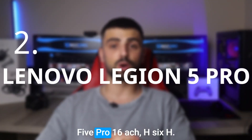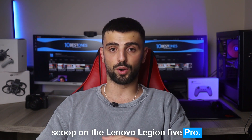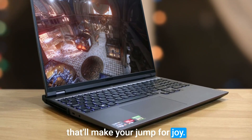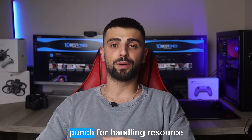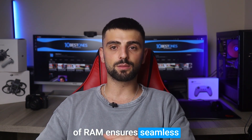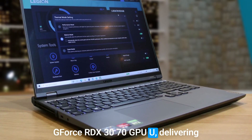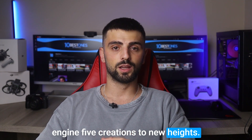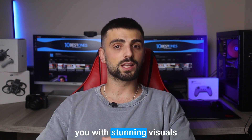Number 2: Lenovo Legion 5 Pro 16 ACH 6H. I've got the scoop on the Lenovo Legion 5 Pro, a true winner for Unreal Engine 5 enthusiasts. With an AMD Ryzen 7 5800H processor, it delivers a knockout punch for handling resource-intensive Unreal Engine projects. The whopping 16GB of RAM ensures seamless multi-tasking through complex tasks. This laptop also boasts an NVIDIA GeForce RTX 3070 GPU, delivering mind-blowing visuals and real-time ray-tracing that takes your Unreal Engine 5 creations to new heights. And the 16-inch WQXGA display treats you to stunning visuals and immersive gameplay.